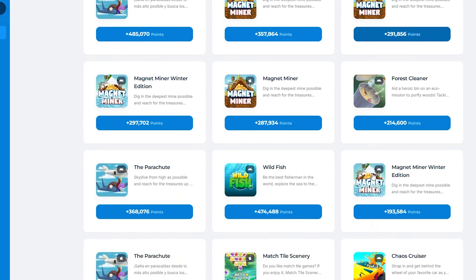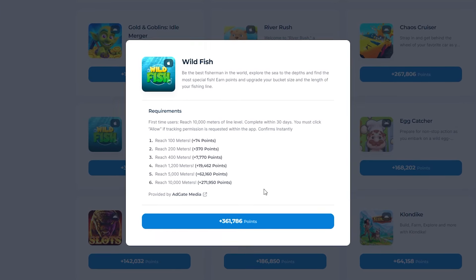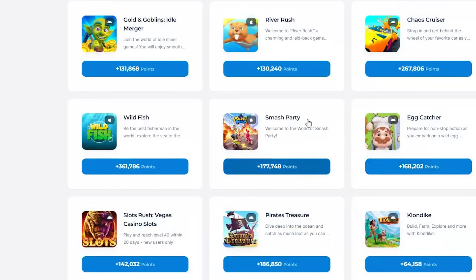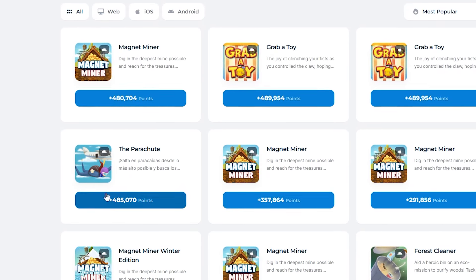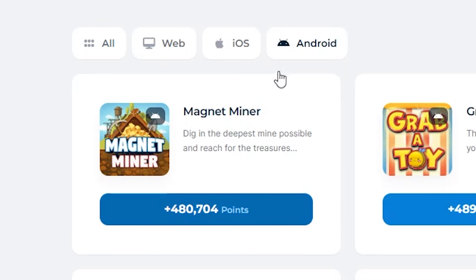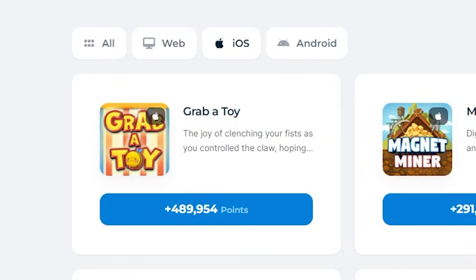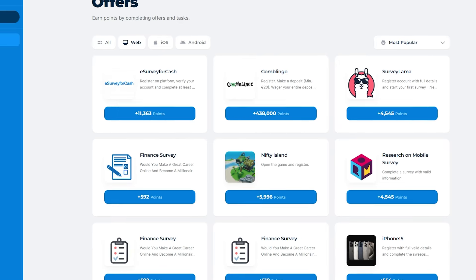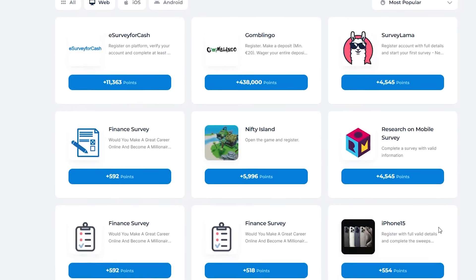Participating in these offers is simple — just click on any offer that catches your eye and you'll be taken to a page with detailed instructions. Whether it's downloading an app and reaching a certain level in a game, signing up for a service, or completing a short trial period, the tasks are generally easy and can often be completed in just a few minutes. You can also filter offers based on the device you're using — select Android, iOS, or web for desktop-appropriate offers. Some offers let you earn bigger points by registering for a monthly subscription, though many offers don't require a purchase at all.